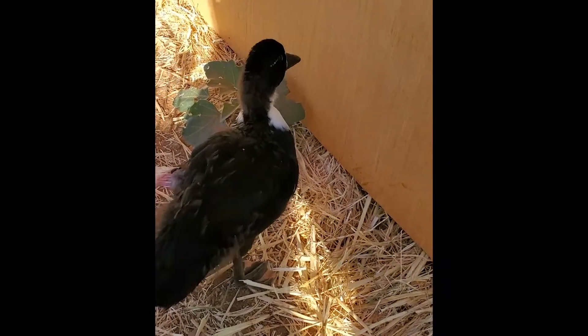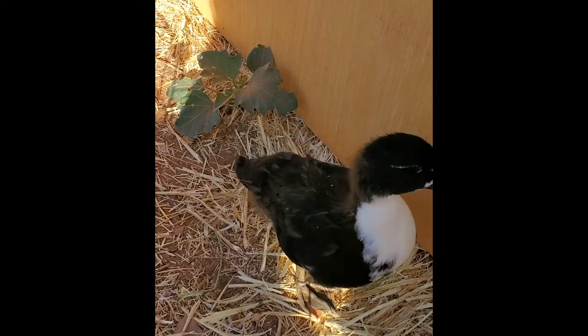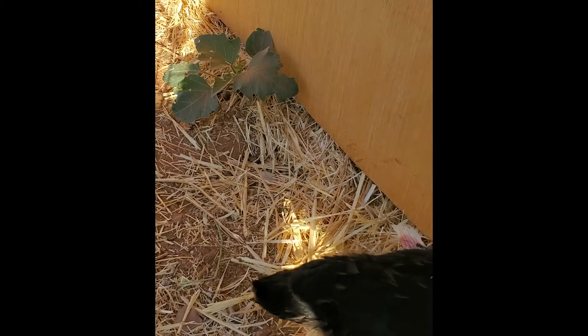Angel wing sometimes only develops on one wing. When this happens, it is nearly always the left wing, as ours is.